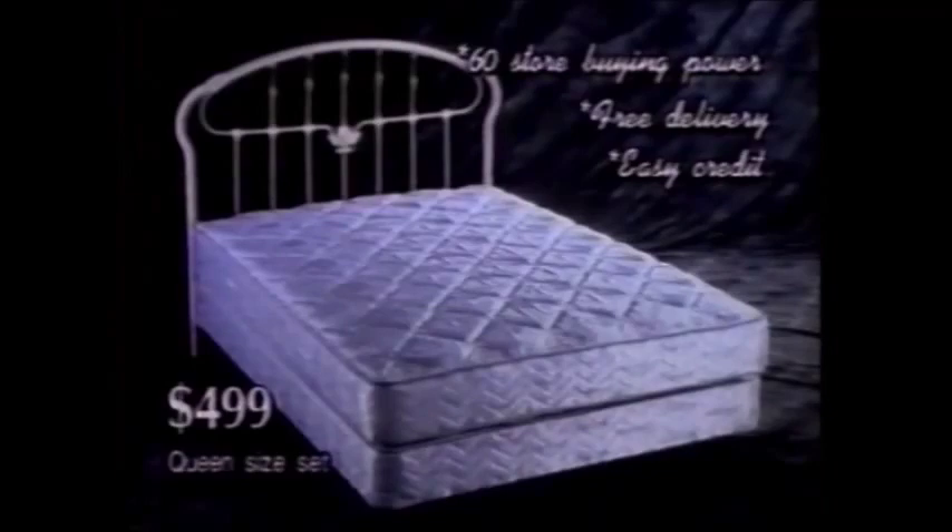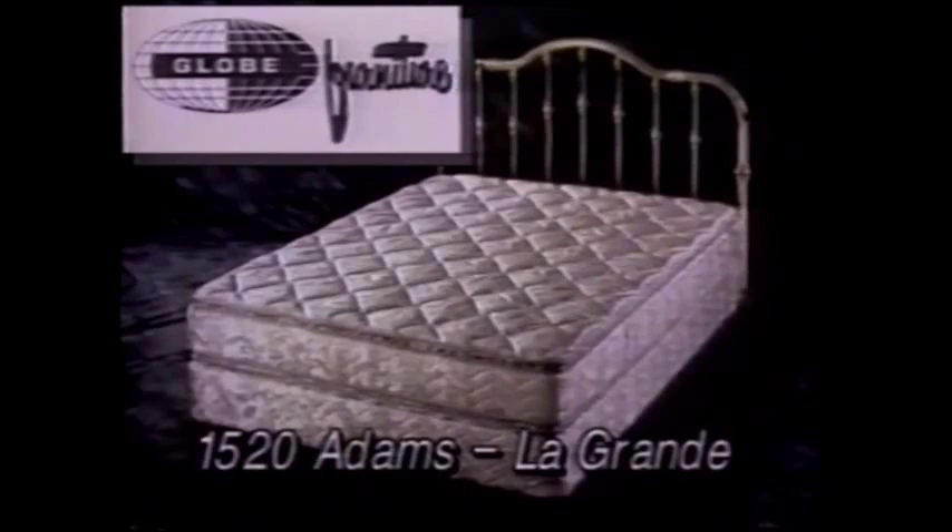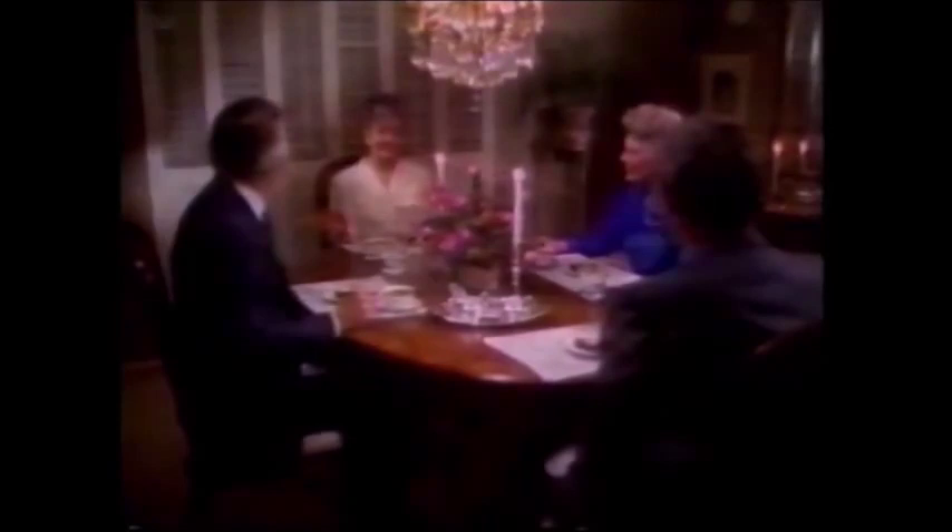Simmons Beautyrest, now on sale at Globe Furniture, downtown La Grande. At Globe Furniture, we believe your home should feel like a warm, comfortable blanket where you feel safe. Your home should provide a meeting place where your family can grow, where you can entertain friends and relatives, and also provide those special home work environments. At Globe Furniture, we want to be your family's furniture store. Globe Furniture, downtown.